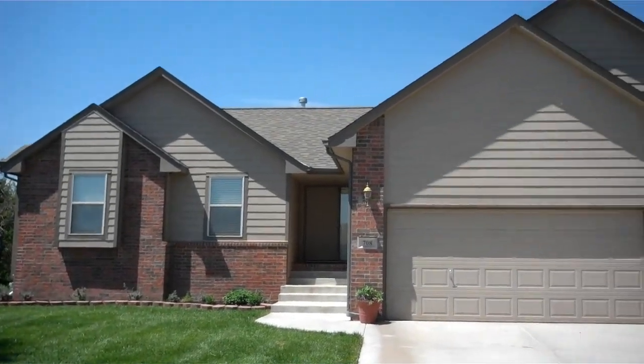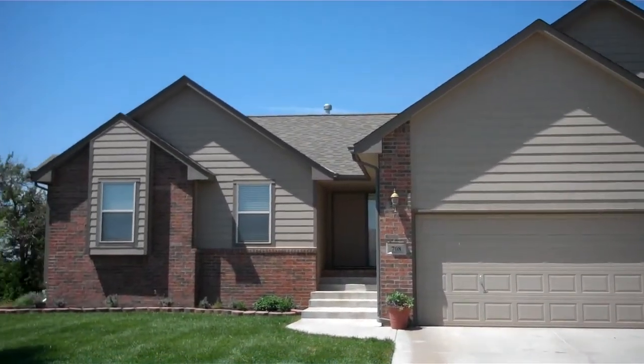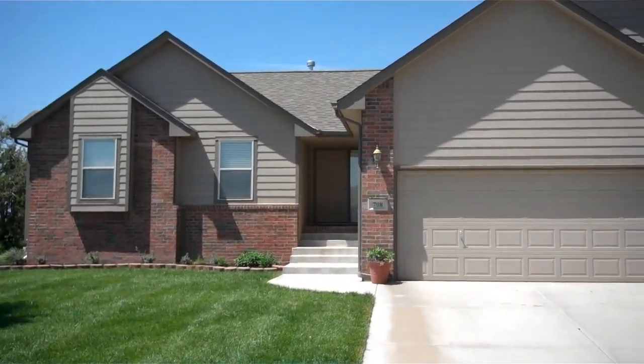Standing outside of 708 East Sprucewood in Park City. It's a really cool house. It backs up to a tree line, so you won't have any neighbors. It's really neat inside and it is priced to sell.